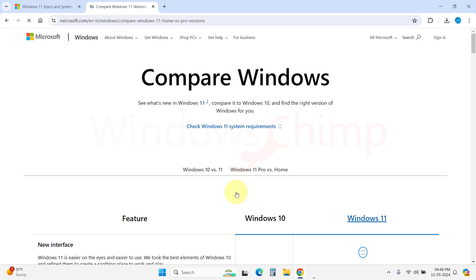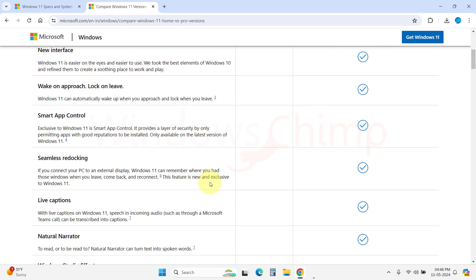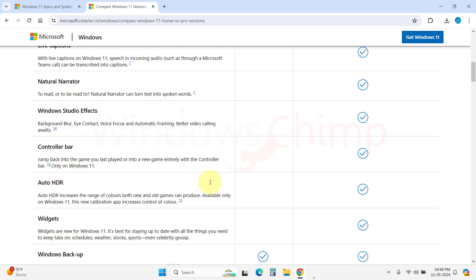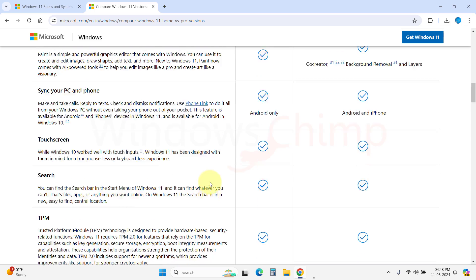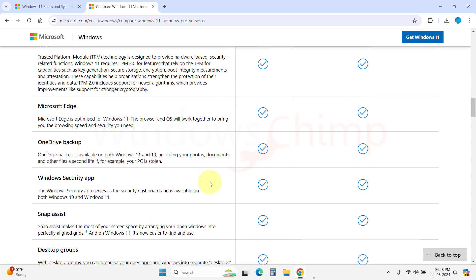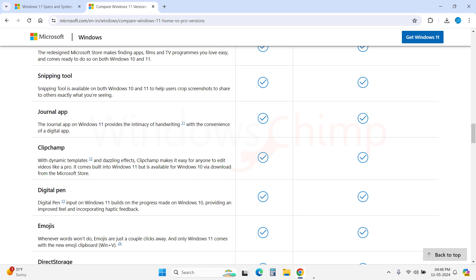It's a fact that no operating system is fully equipped — there are always going to be some things you don't like in an OS, and this is the same with Windows 11. There are a few things in Windows 11 that I don't like personally. But when I compare it with Windows 10, it seems to be a little more advanced and easier to use.